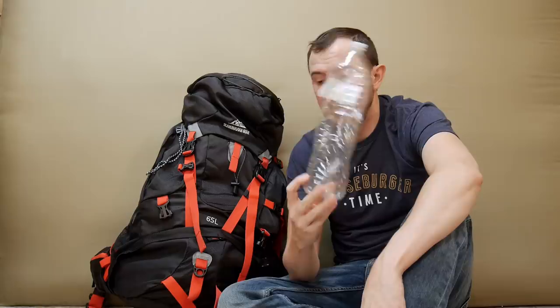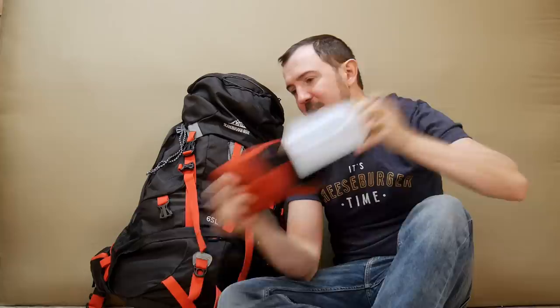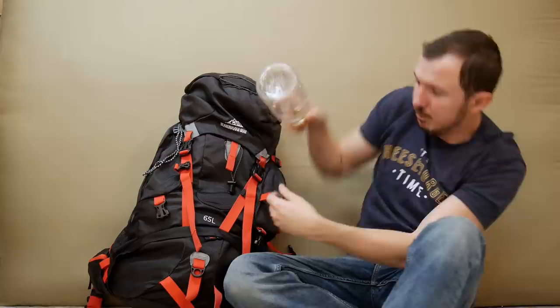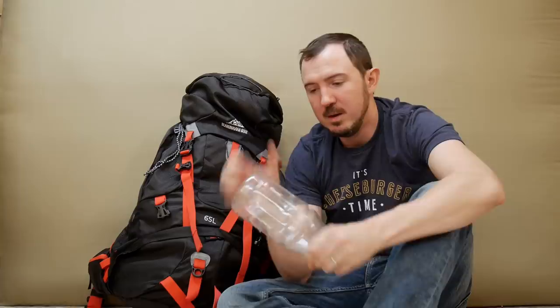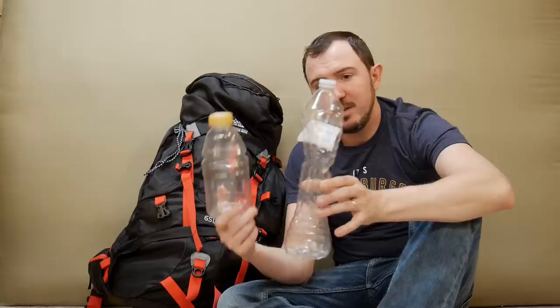Another popular option is a Gatorade bottle — next time you get one, don't throw it out. They weigh a fraction of an ounce more but are more rigid. Both disposable options will expand if the water freezes at night rather than cracking or splitting, which is pretty nice. I wouldn't spend money on a Nalgene for three-season use. Down the road if you get into winter backpacking, I'd actually recommend 40 Below bottles over Nalgene anyway — they're more flexible and used on serious alpine ascents.